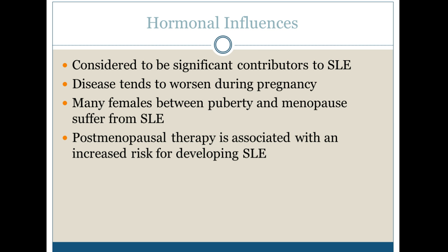When we look at the hormonal influences, it's considered to be a significant contributor to lupus. The disease really worsens during pregnancy. Many females between puberty and menopause suffer from systemic lupus, and postmenopausal therapy is associated with an increased risk for developing lupus as well. As you can see, this is more of a female disease.